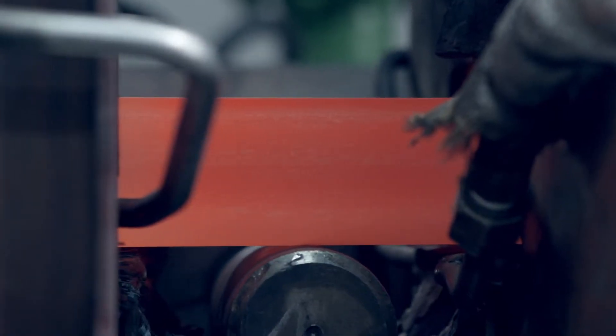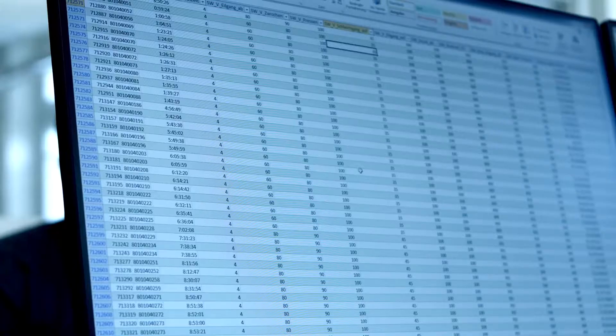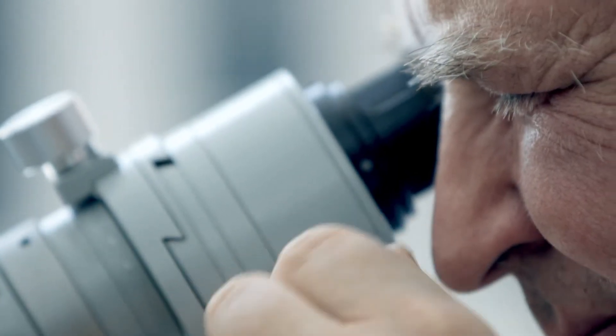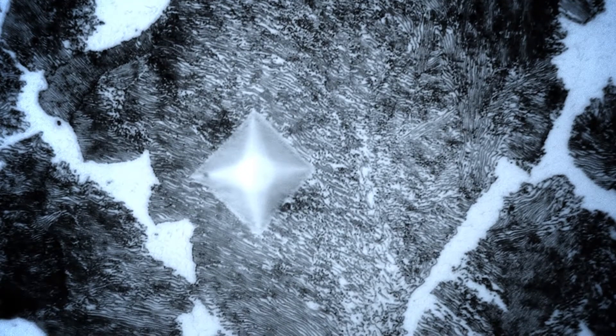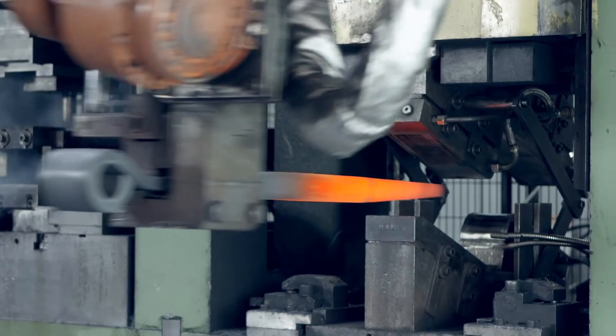Each production batch is thoroughly checked. Meticulous documentation ensures the reproducibility of the results. We carry out extensive inspections in our in-house labs — for example, with micro hardness measurements — to revise the process where necessary.